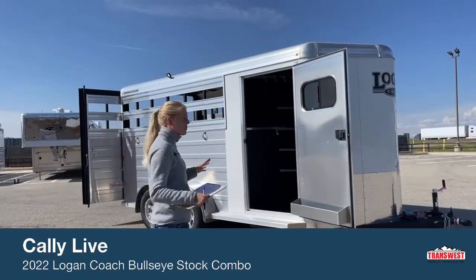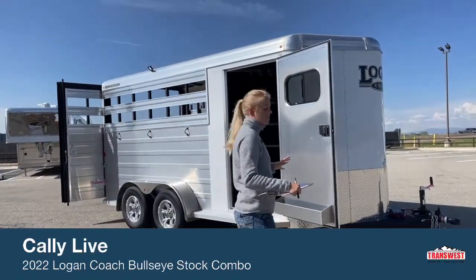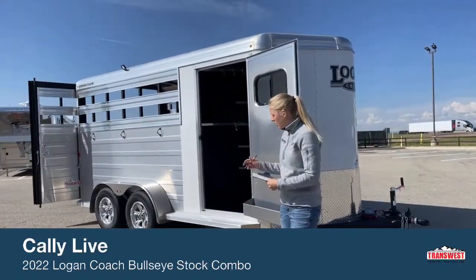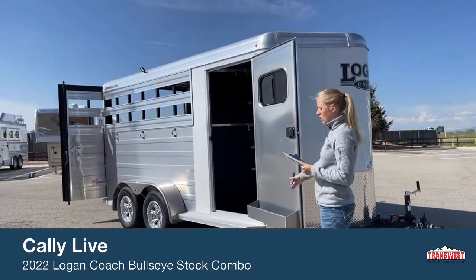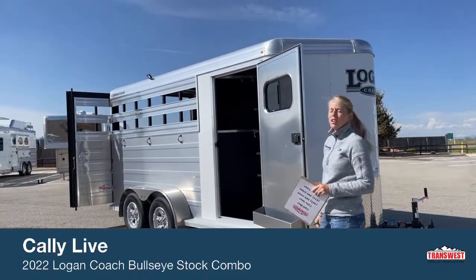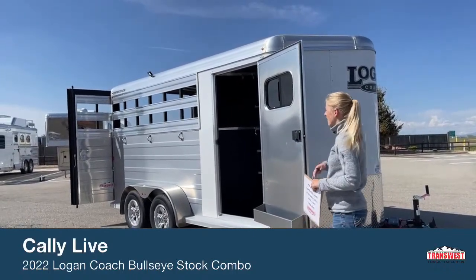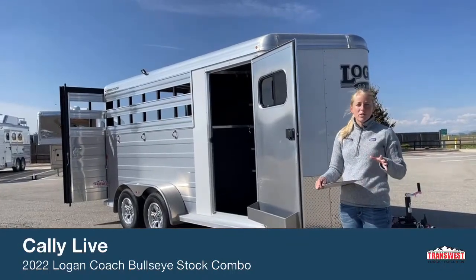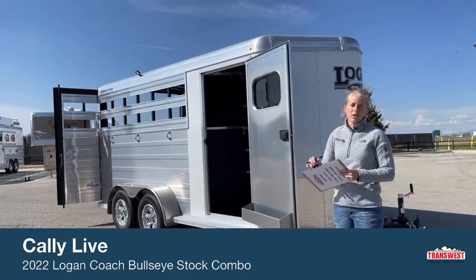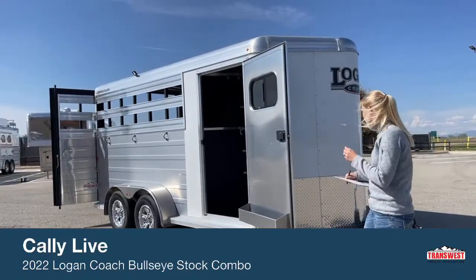This trailer is pretty comparable to a three-horse bumper pull Bullseye, so you've got the same size tack setup and the same size stall area as you would on a three-horse Bullseye. I know right now trailers are really hard to come by, so if you're not finding what you're looking for, this might be a really great option if you're looking to haul three horses.